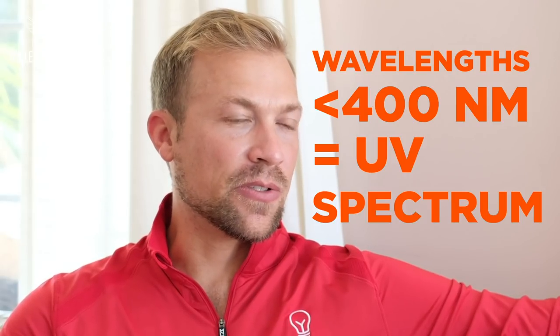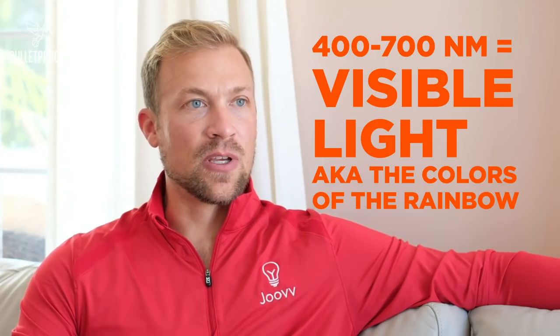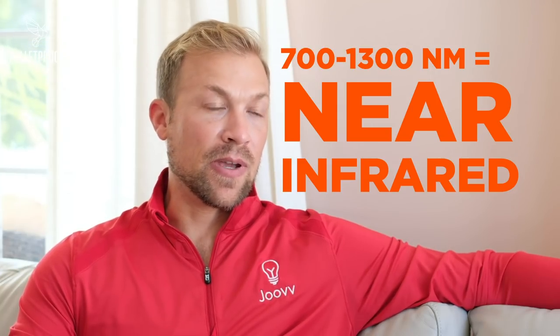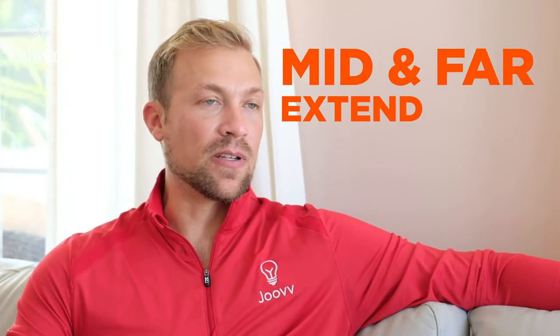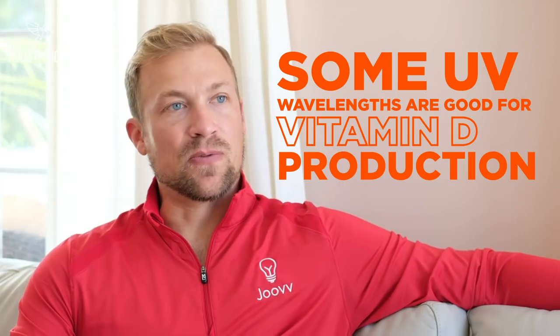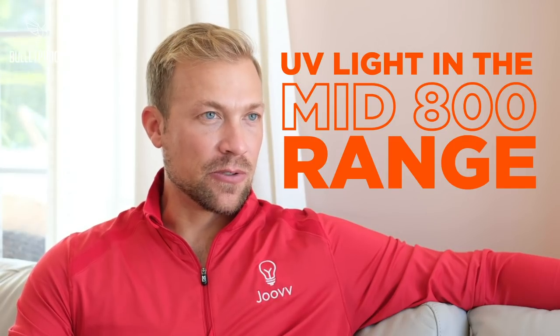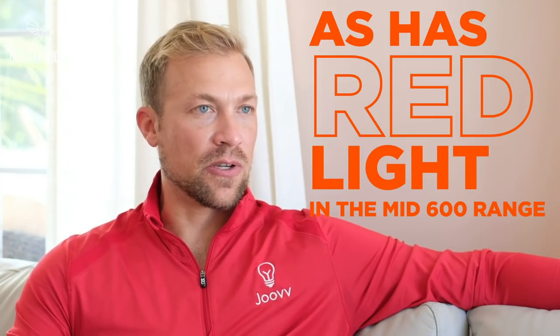Natural sunlight has a wide range of wavelengths. You have wavelengths shorter than 400 nanometers that fall into the UV spectrum, then visible light between approximately 400 to 700 nanometers — basically the colors of the rainbow — and then near infrared from approximately 700 to 1300 nanometers, and then mid and far infrared extending from 1300 to 3000 nanometers and beyond. These wavelengths all have different biological impacts. UV light has specific wavelengths beneficial for vitamin D production. And wavelengths in the mid-800 nanometer range have been demonstrated by scientific research in the field of photobiomodulation to have a unique impact on cellular function, as has red light in the mid-600 nanometer range.